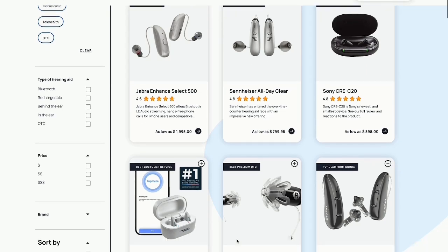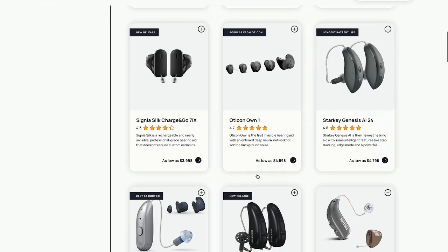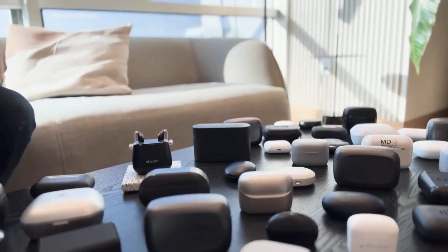My name is Blake Cadwell. I'm the co-founder at soundly.com. Soundly is one of the leading destinations for hearing health research and shopping in the United States. I'm also a hearing aid wearer and I've spent time in over 50 different pairs of hearing aids over the last year to try all of the features and better understand where the market is headed and what the best options are.